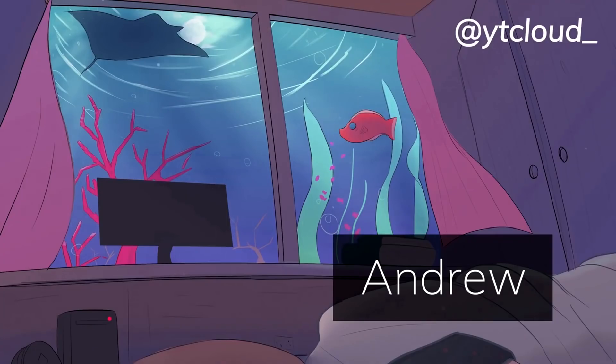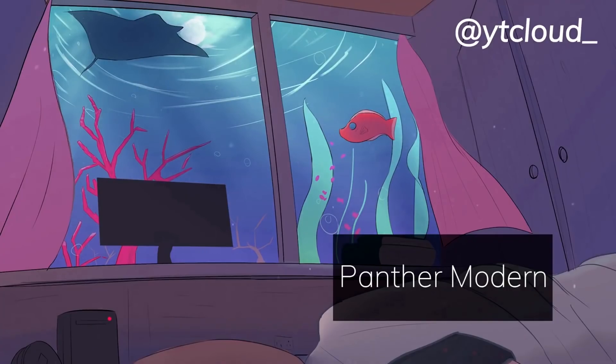Lastly, thank you for watching. A big shoutout to Andrew, Pencer Modern, and many other patrons and members that support my work through Patreon and YouTube. If you have any questions, feel free to join my Discord too. Follow my Twitter if you haven't, and I'll see you all in the next one.